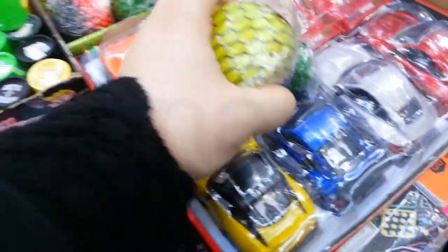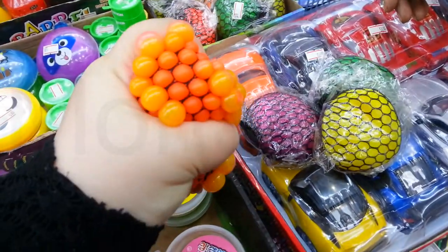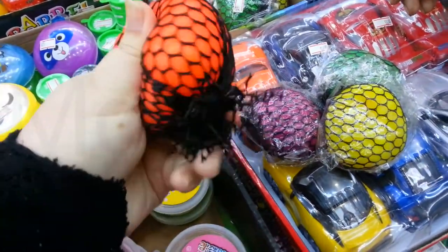Here are the large-sized mesh balls in assorted colors. When you squeeze this rubbery ball, little balls resembling grapes pop out — a fun stress reliever. Each ball includes mesh netting and is held together with a zip tie.